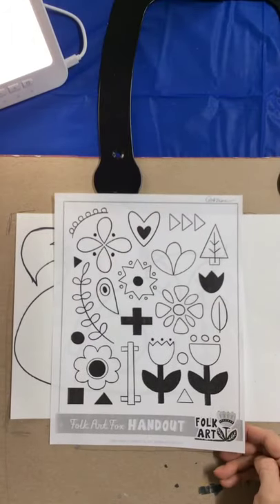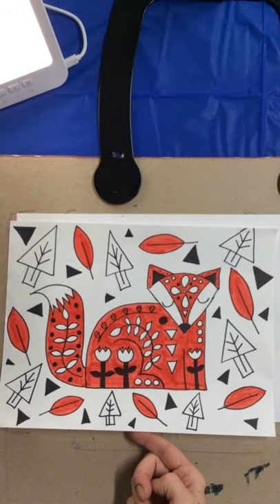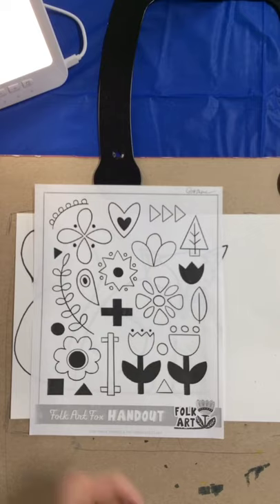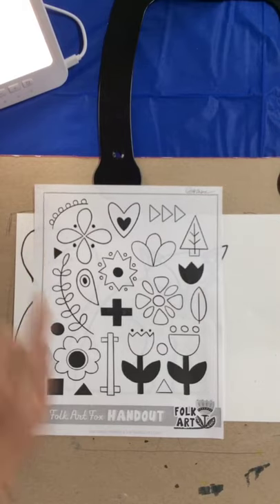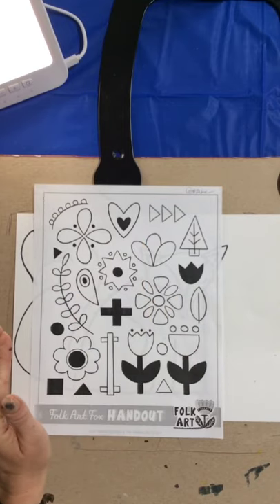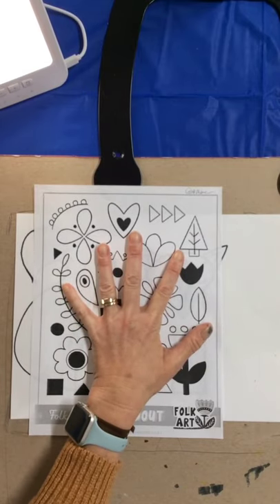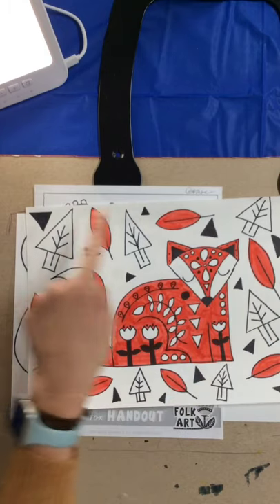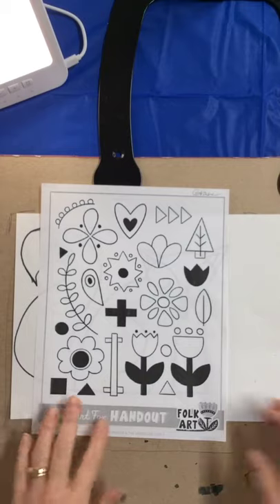Next we are going to look at all of the folk art designs or patterns. On my fox example, you can see how I repeat them — I chose a leaf, a tree, and a triangle for the background. You are going to choose three of these designs. Today we're not doing whatever we want — we are definitely going to choose three of these. Choose whatever three you would like for your background, and then you will repeat them.